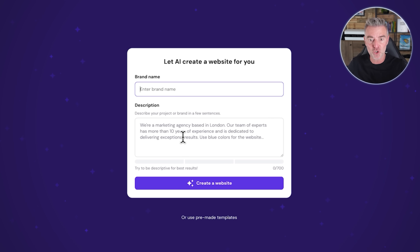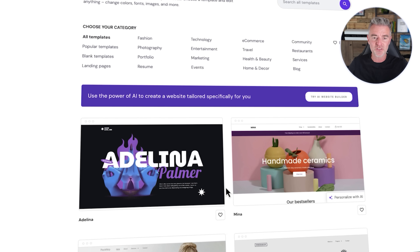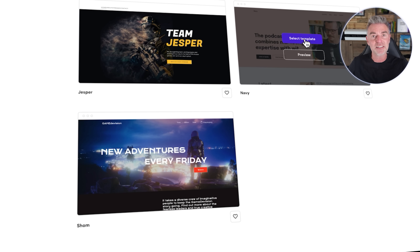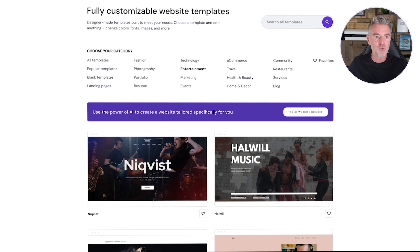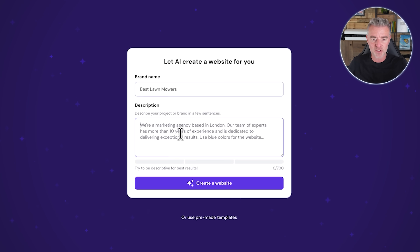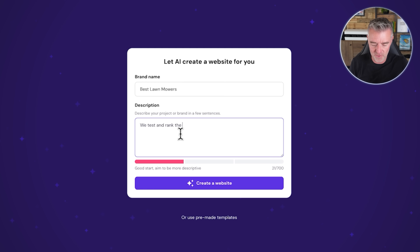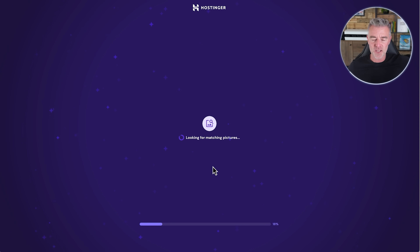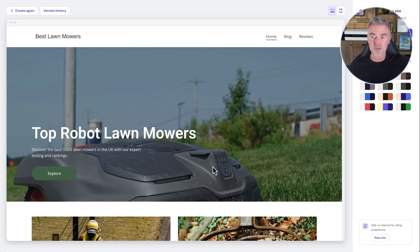Once domain registration is done it will move us on to the next phase, which is to construct our site using AI. We put in our brand details and a description. You can also see it says use a pre-made template — they have literally hundreds of different templates to choose from. But I'll go back to the AI builder and enter the brand name as 'Best Lawnmowers' and a description: 'We test and rank the best robot lawnmowers in the UK.' Then click create website and this is where the magic happens — done.